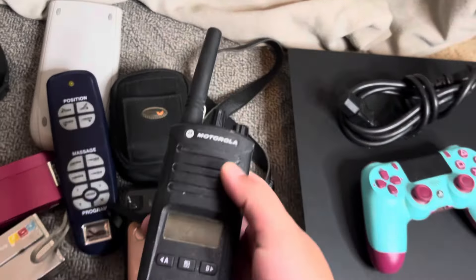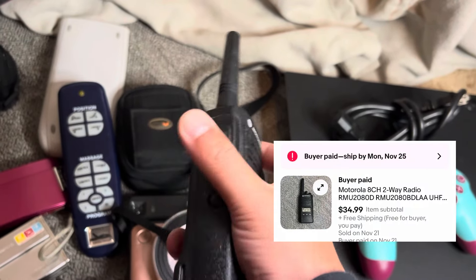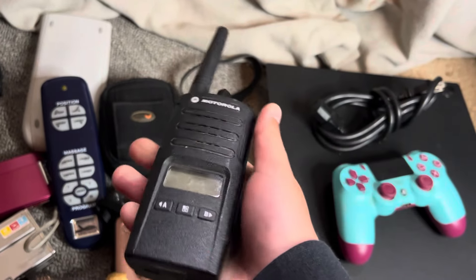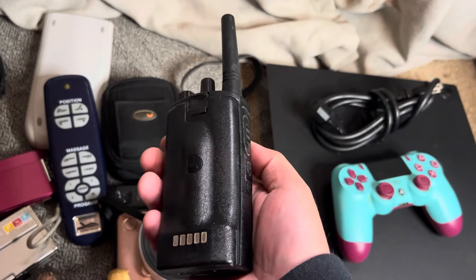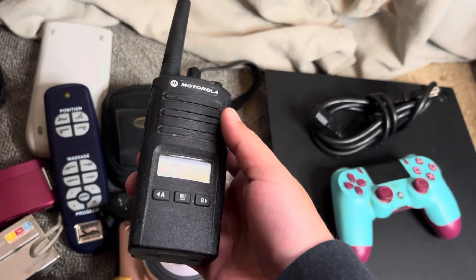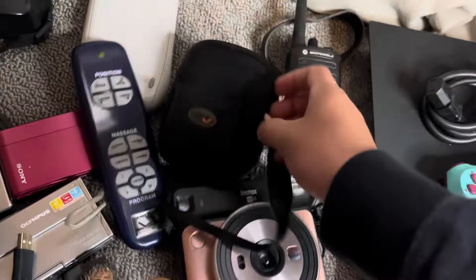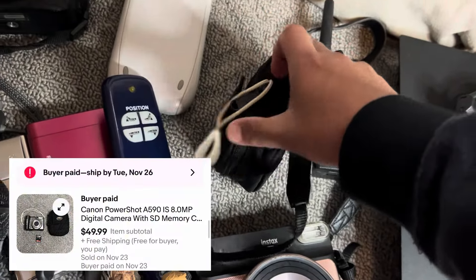And then walkie talkies — always keep an eye out for walkie talkies, especially Motorola. They just feel good quality, nice and heavy. Look into them, but look up all walkie talkies when you see them so you can learn which ones are good and which ones are bad. These things usually always work from my experience, so walkie talkies are always a great sell. And you guys know I love selling cameras.